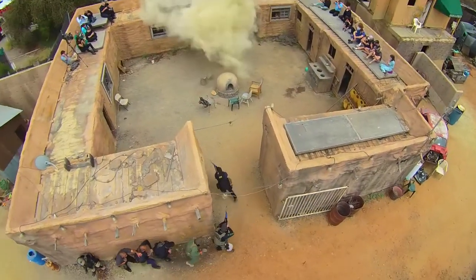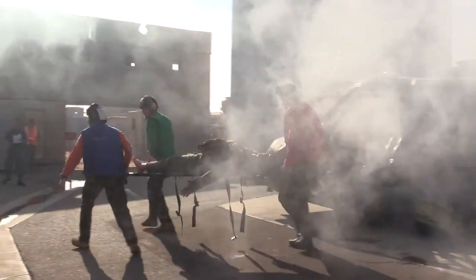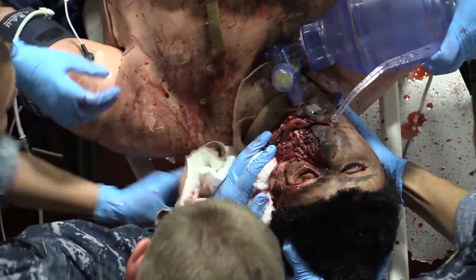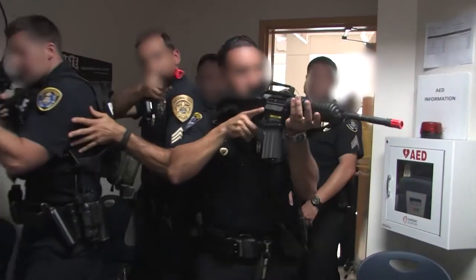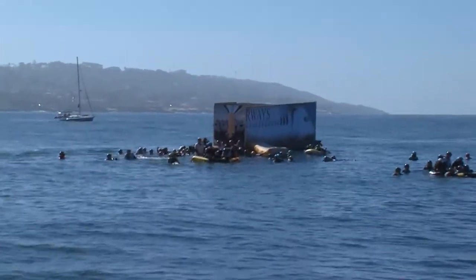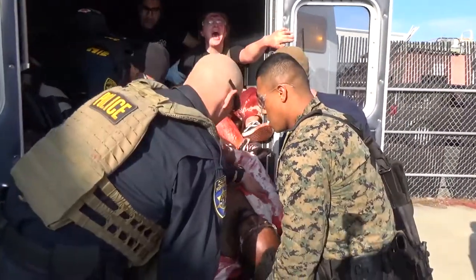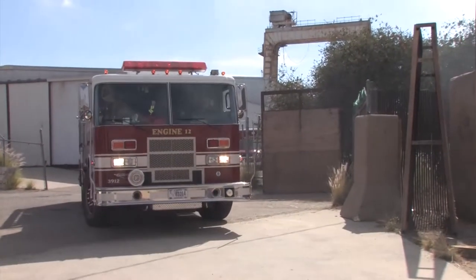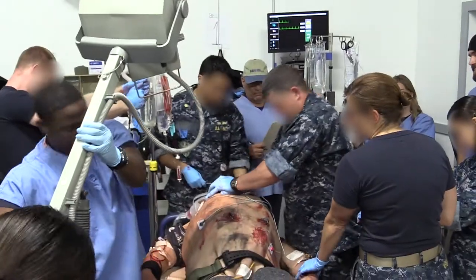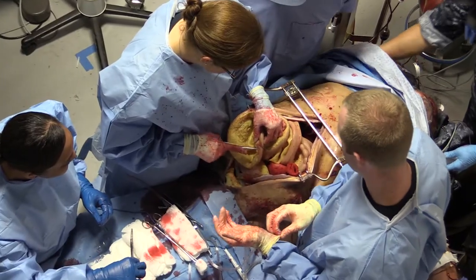The Strategic Operations facilities provide the most unique hyper-realistic immersive training and education environments in the industry. Civilian trauma such as active shooter scenarios, industrial accidents, car crashes, collapsed buildings and mass casualty scenarios can be replicated from the point of injury through the continuum of care. Ambulances can transport the injured to the fully equipped emergency department and two operating rooms.